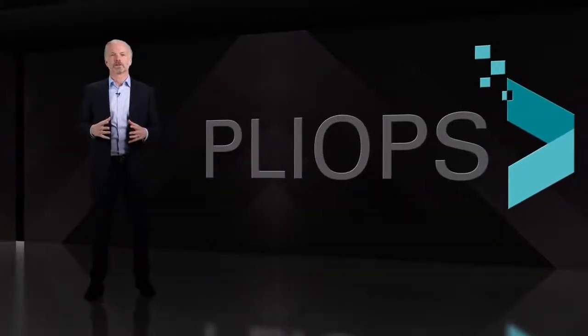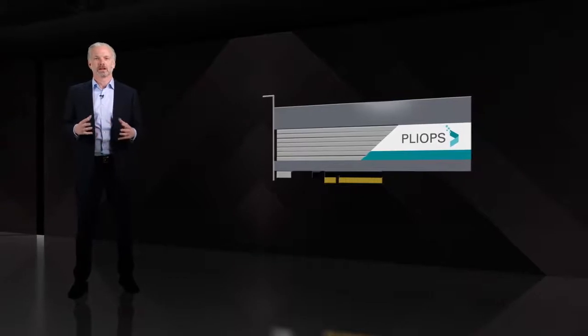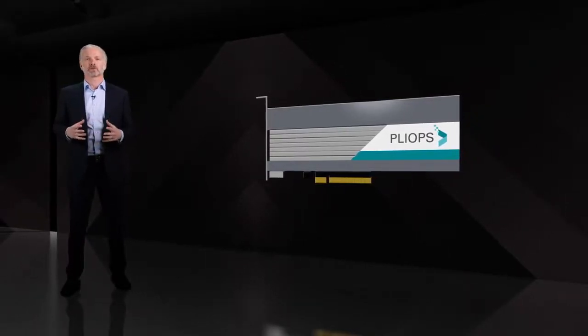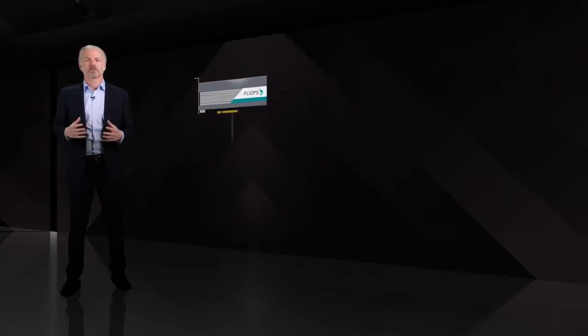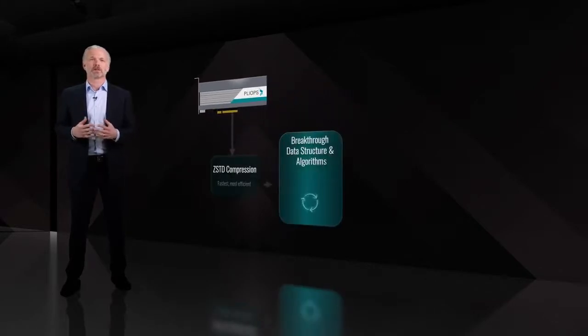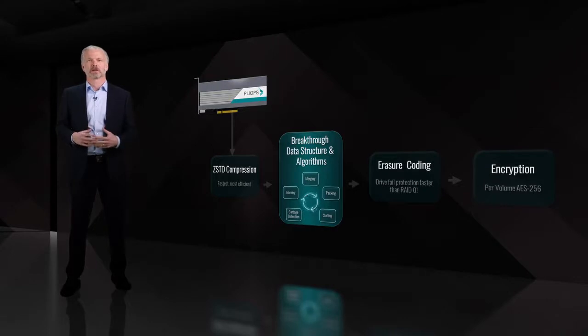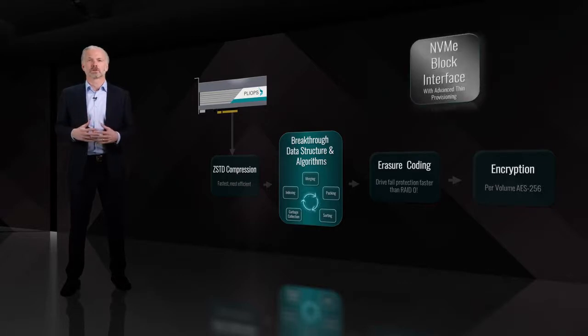The core innovation is a hardware-based key value store. Key value stores are used in nearly all database, analytics, and software-defined storage applications. It is complex software to manage what we saw in the earlier animation: compress, pack and merge, garbage collect — this is very complex and inefficient. PlyOps has developed breakthrough data structures and algorithms that deliver the equivalent of hundreds of cores of host software. Accessible via block interface, this literally appears as a block device in the system, meaning this will accelerate any application.